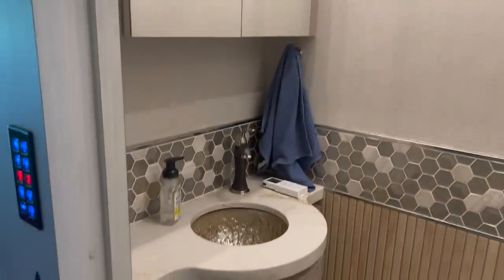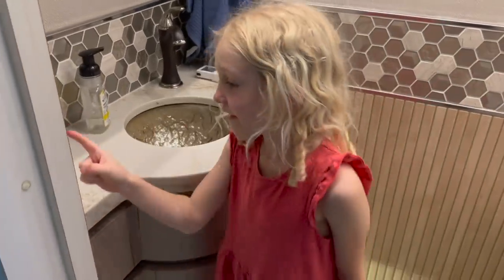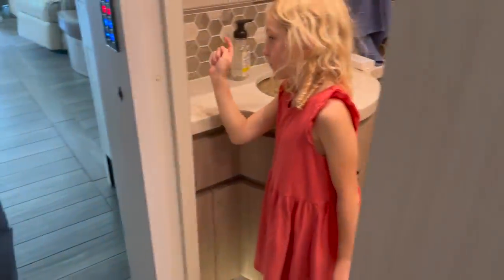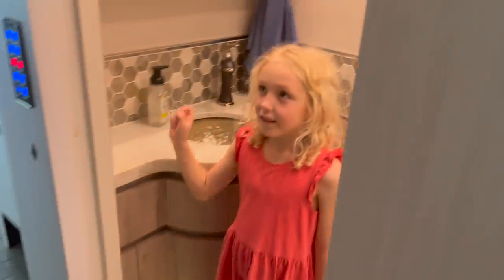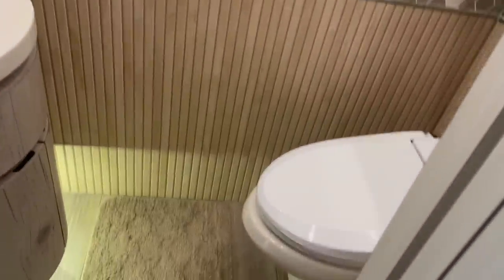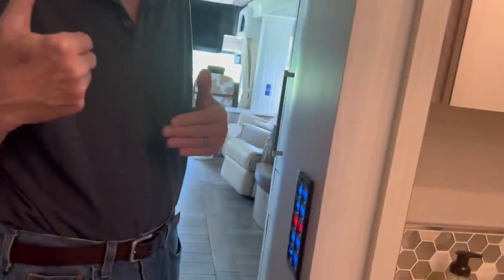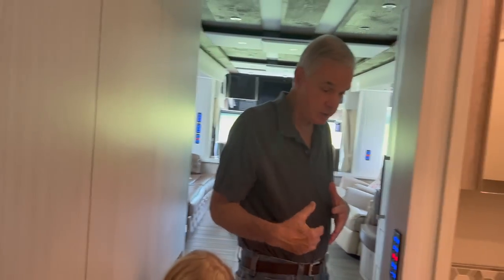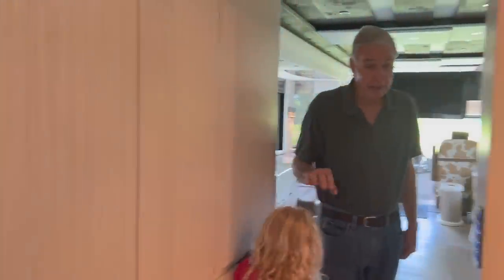My granddaughter's here in the powder room and she's going to go inside and show you one of her favorite things to do — check this out! There she goes. Now this is a bidet — we had the bidet put in. There are lots of medicine cabinets up above, really nicely done. My wife really liked the pocket door. This is the narrowest part of the coach — it does not expand — and that's why she really liked the pocket door. Over here is all storage, so this works out really, really nicely.